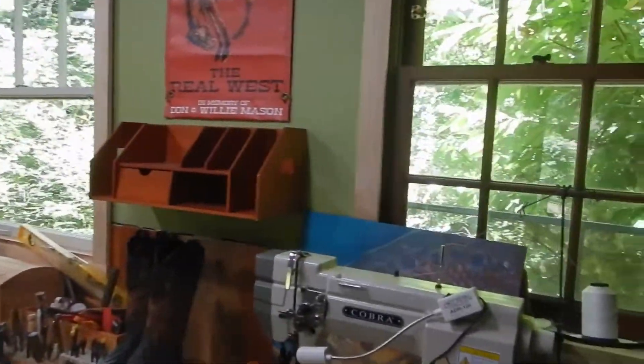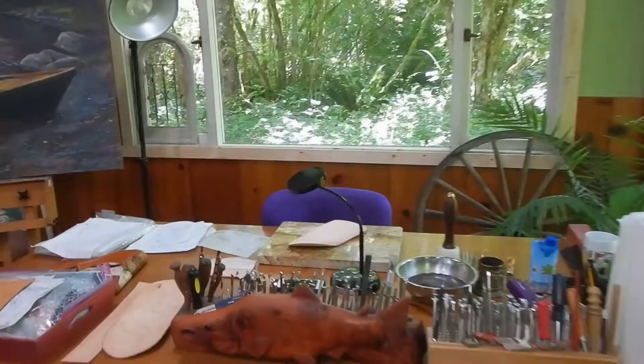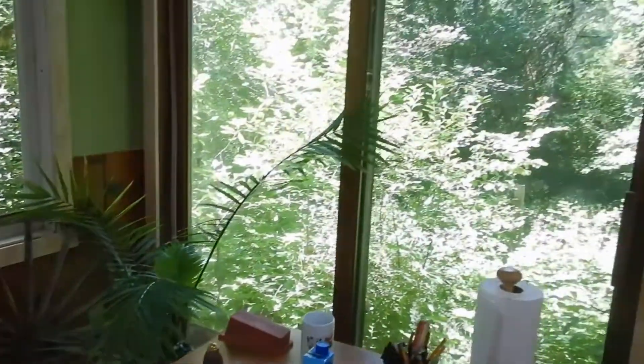Nice and big. Got my sewing machines. Got my work desk. Making fly rail cases today.